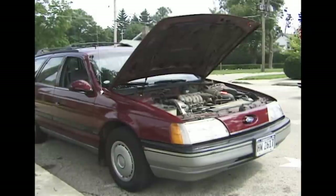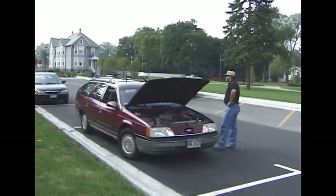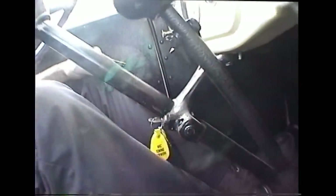We had to call for a tow. Go ahead with the information, please. Okay, we have the customer's Taurus, red wagon, disabled at Broadway and Calipari Road. Okay Mark, I'll be en route.